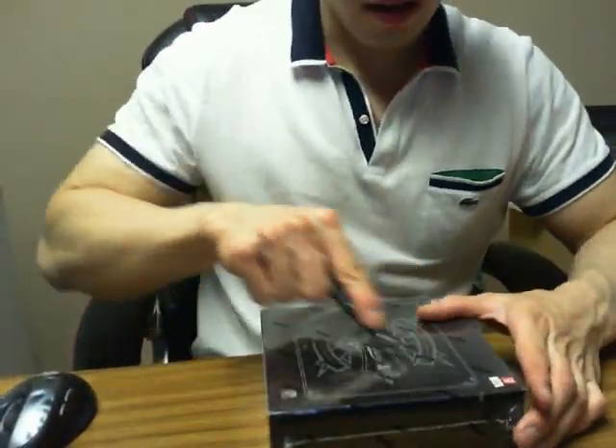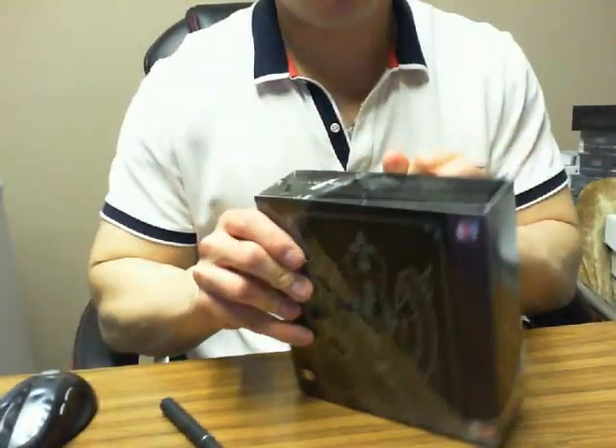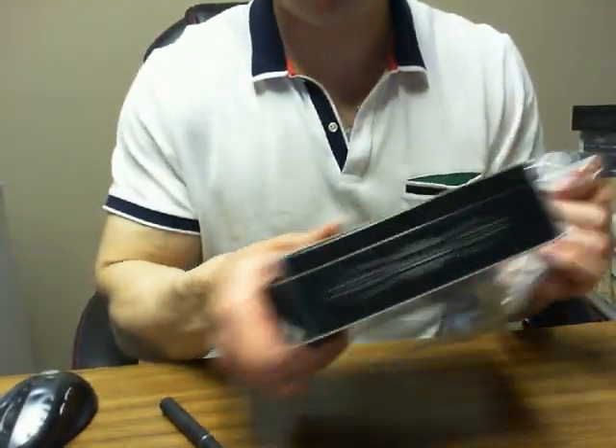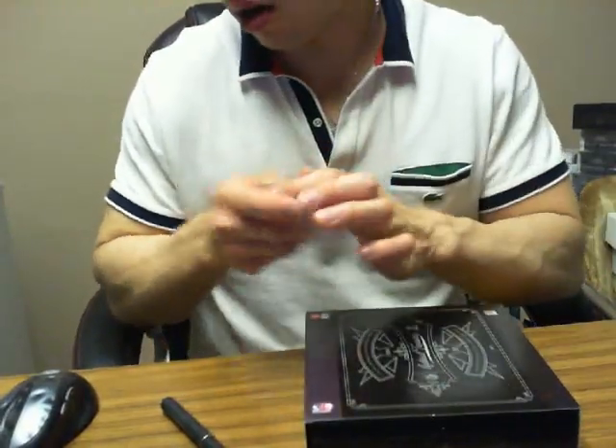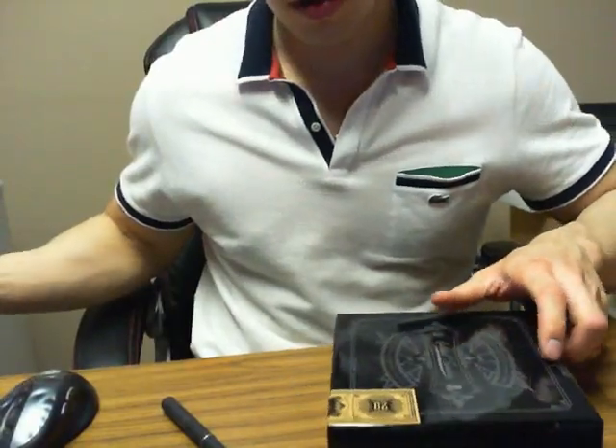I do have one more case of National Treasures which is on hold right now for a customer. If it's not claimed, I'm likely just going to sell it as a case or individual boxes, just so you guys know if I'm going to be doing any more.